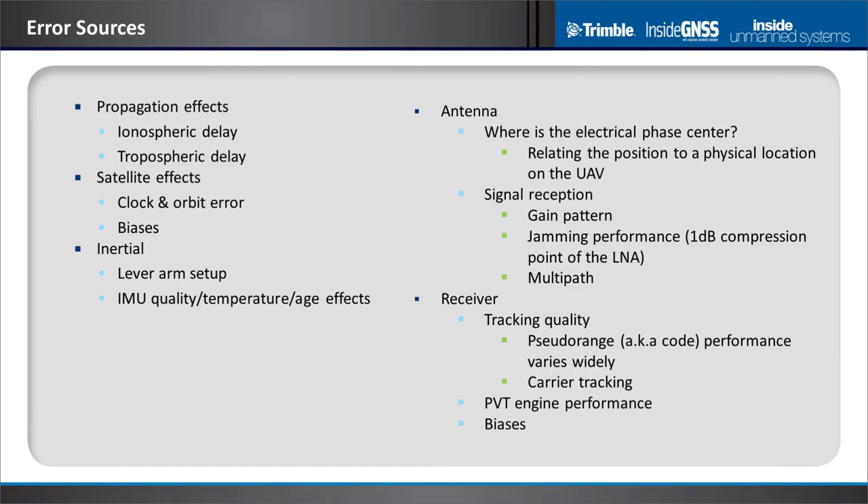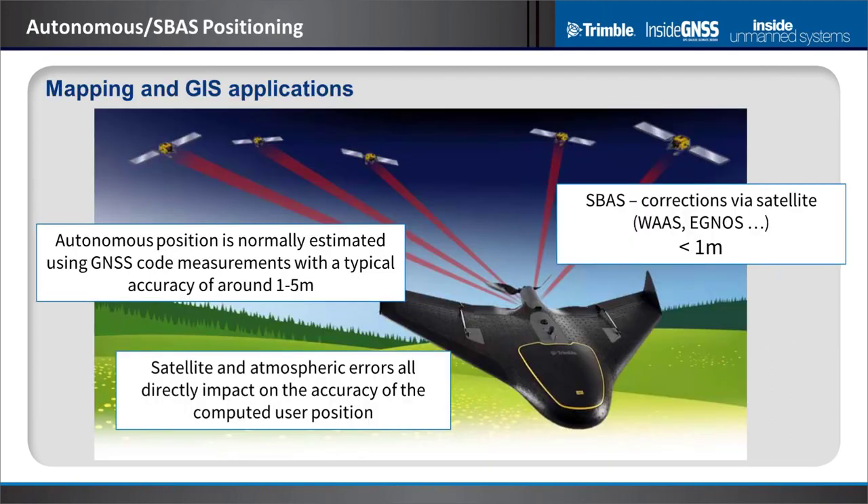The PVT engine quality matters, and the receiver may have some biases. For mapping and GIS type accuracies, autonomous positioning using the code phase from GNSS satellites gives something in the one-to-five meter range depending on receiver quality and atmospheric state. You can improve that using local differential or SBAS such as WAAS or EGNOS, where corrections are provided over a satellite link, delivering sub-meter accuracy.